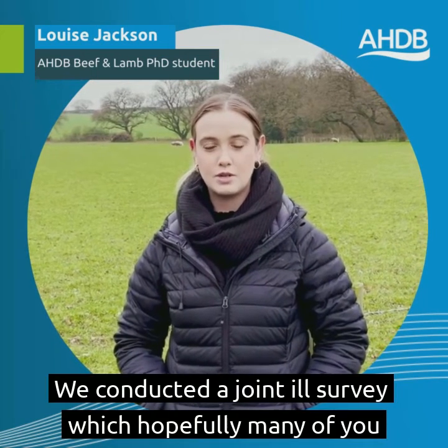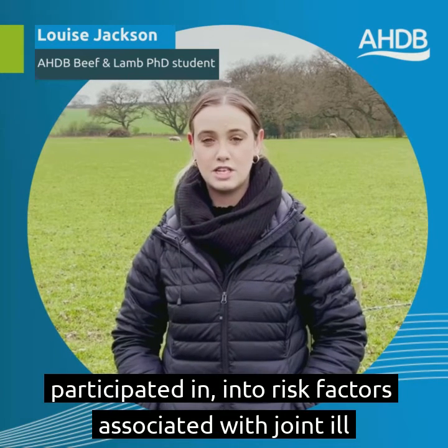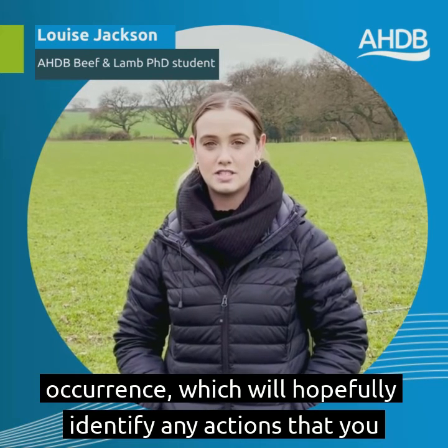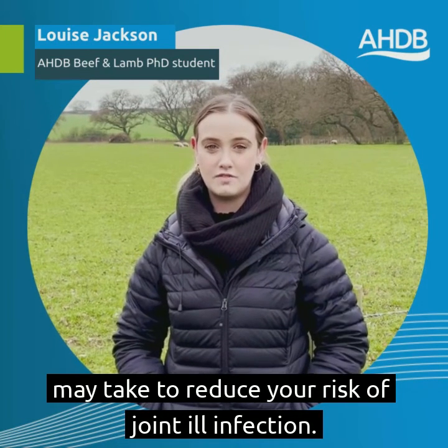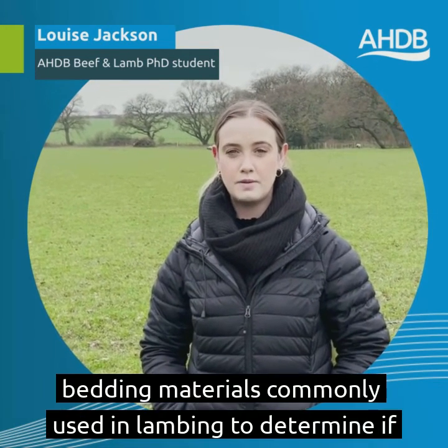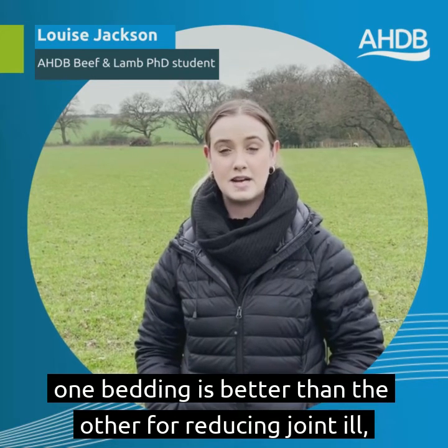Aside from our longitudinal study, our project encompasses many different aspects. We conducted a joint ill survey, which hopefully many of you participated in, into risk factors associated with joint ill occurrence, which will hopefully identify any actions that you may take to reduce your risk of joint ill infection. We're also conducting survival experiments on different bedding materials commonly used in lambing to determine if one bedding is better than another for reducing joint ill.